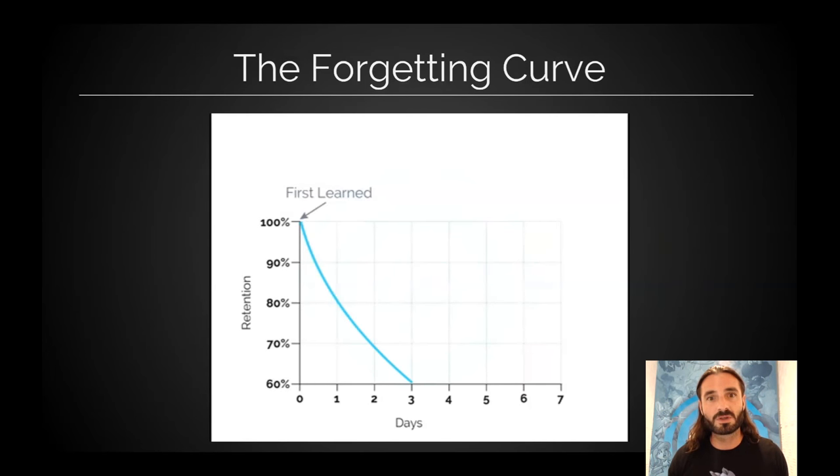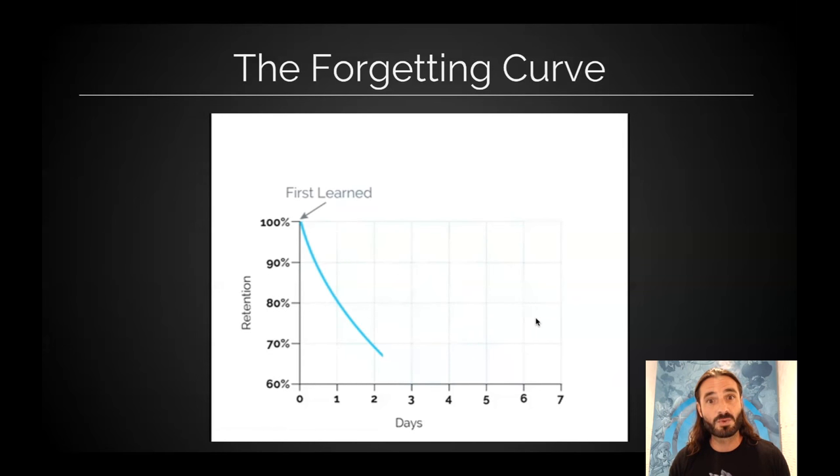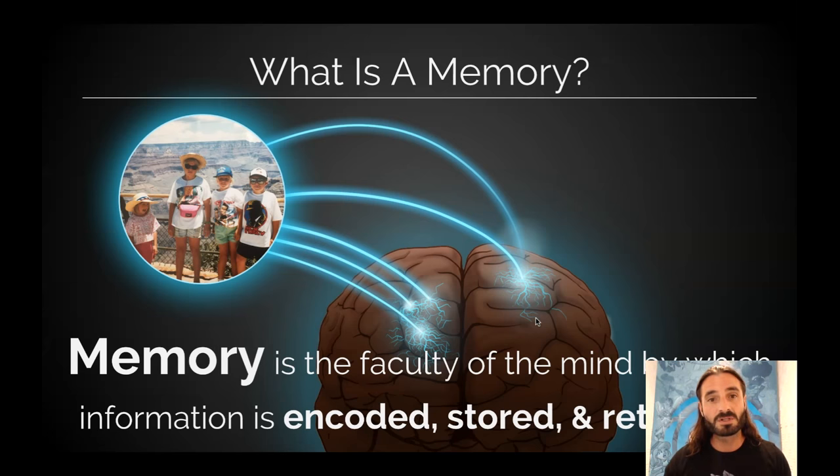The reason why is because as soon as we learn something, we start forgetting it. Our memories degrade — that's just the way it is. But luckily, there are things we can do about it. This little slope of this line — how quickly we're forgetting — we can actually decrease the slope of this line so we forget slower. And that's what we're going to talk about.